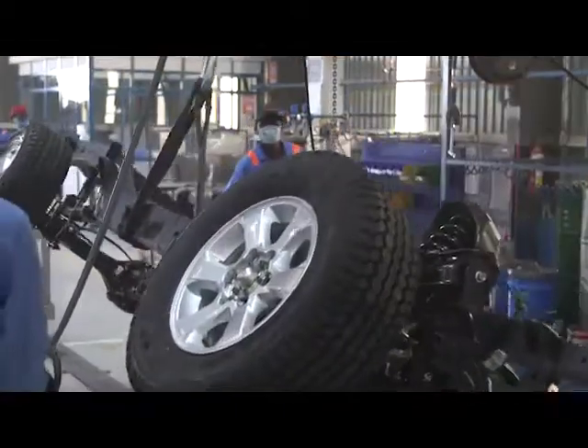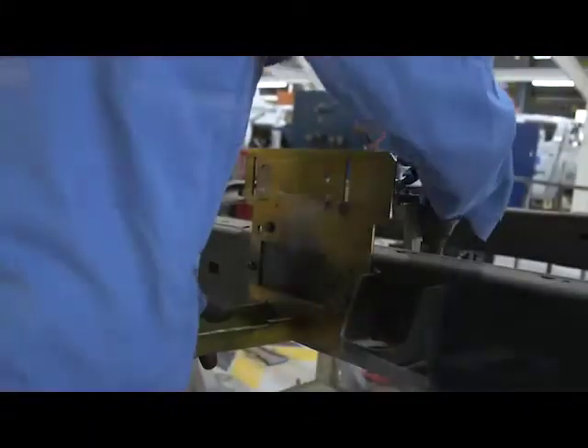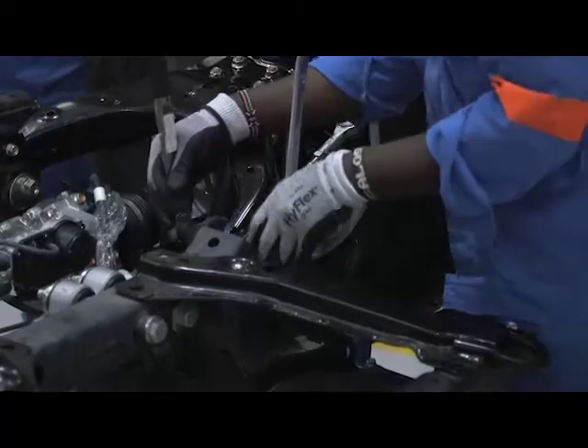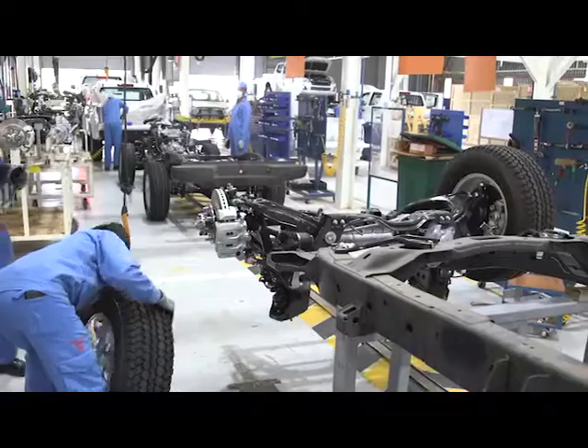At line one, the chassis is turned right side up and the D-MAX gets its identity. A unique number is printed on the side of the chassis by a specialized machine. The vehicle is then fitted with an exhaust pipe, control arms, transmission, and parts of the suspension and the tires.